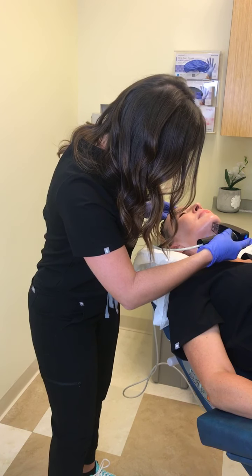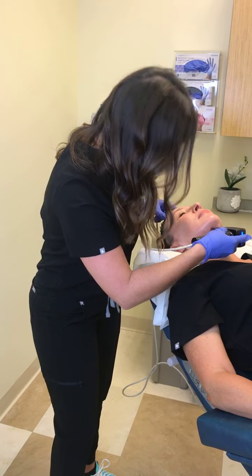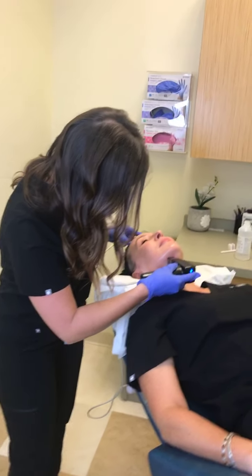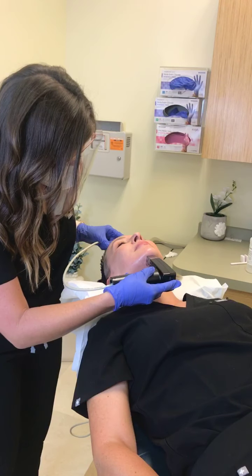Does this help with melasma, or is it something to avoid? I would actually advise against Morpheus 8 with melasma because it has the heat component, which can actually make the melasma rebound and become worse.